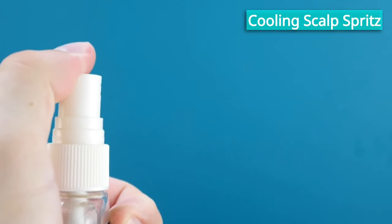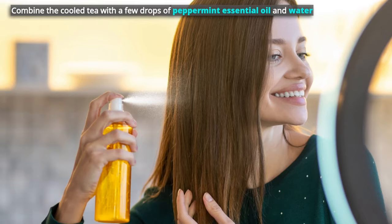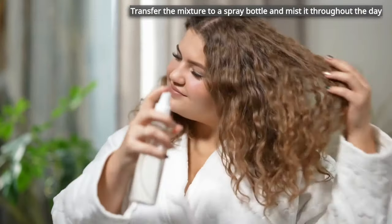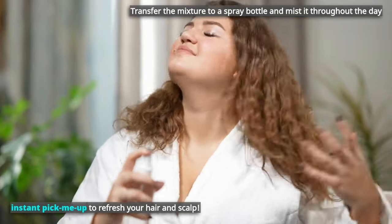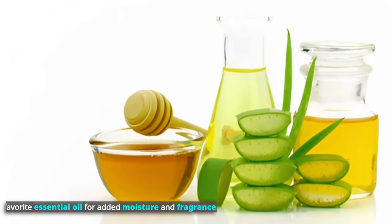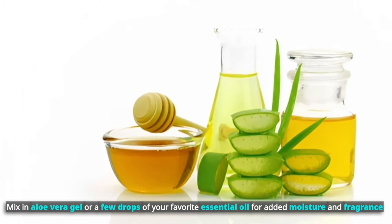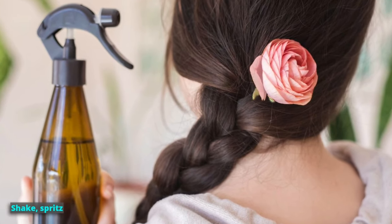For a cooling scalp spritz, brew a strong peppermint tea and let it cool. Combine the cooled tea with a few drops of peppermint essential oil and water. Transfer the mixture to a spray bottle and mist it throughout the day for an instant pick-me-up to refresh your hair and scalp. You can add a tablespoon of apple cider vinegar for extra shine, or mix in aloe vera gel or a few drops of your favorite essential oil for added moisture and fragrance. Shake, spritz, and revel in your minty fresh locks.